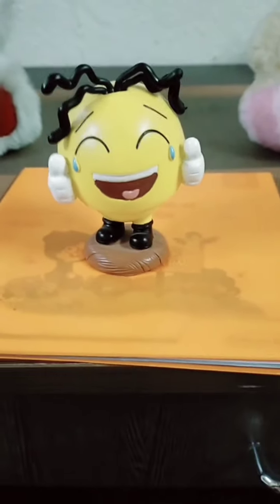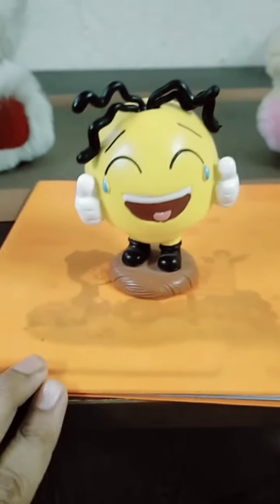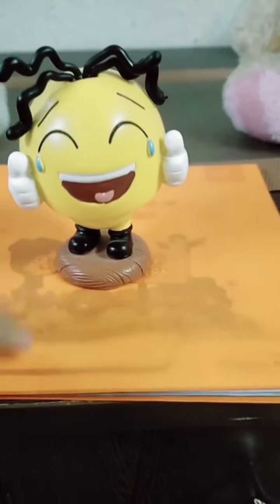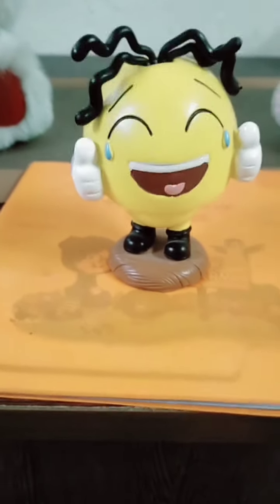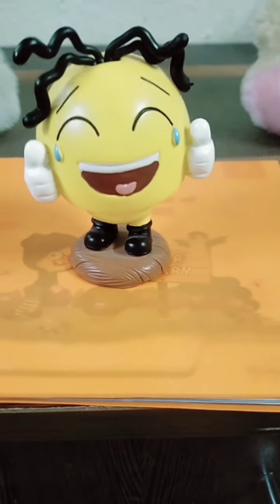Now I am keeping this here. Where is it? It is on the book. The smiley is on the book now. This is the book and this is the smiley. So 'on' is a preposition.